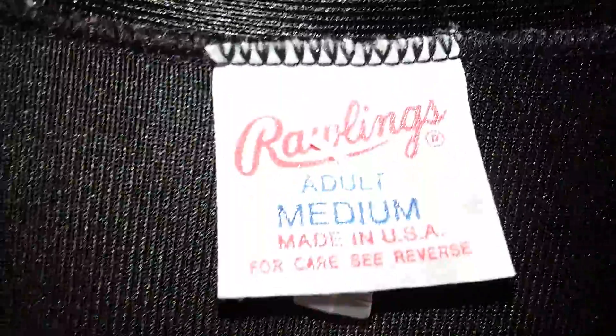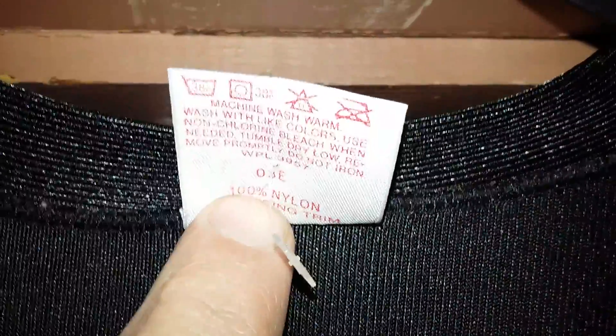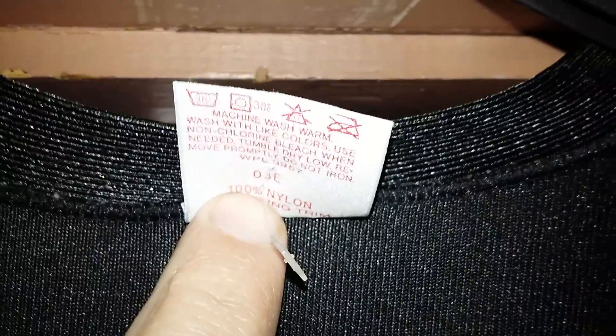This thing is like a premier jersey. It has the silk screened arms and the stitched single layer twill, stitched on. I would not lie to you. This is made of 100% nylon, and it's made in the USA. This one's an adult medium, made of 100% nylon.